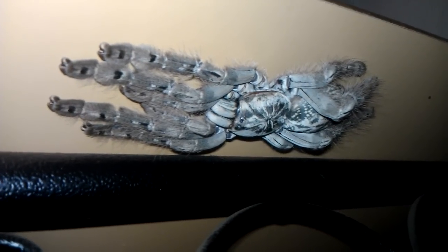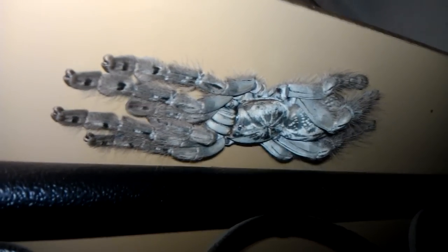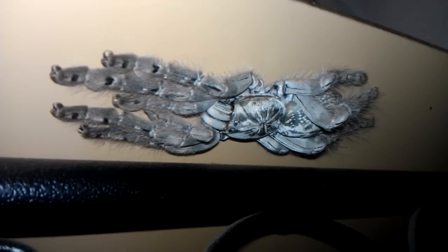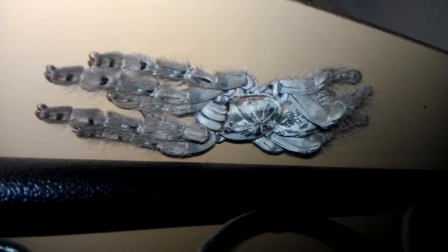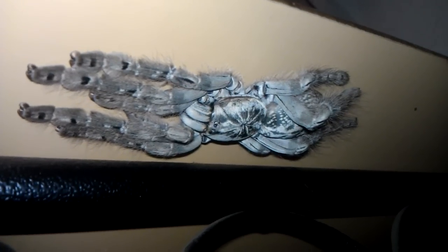I don't usually recommend General Exotics. Most of their stuff is wild caught and I've had about half of what they sent me die, but this one's doing pretty good. I also had ordered a cobalt blue and she's doing pretty good, but this one seems to be surviving. I'll probably get her in a minute.